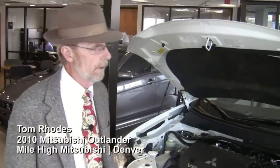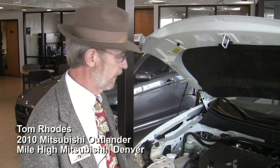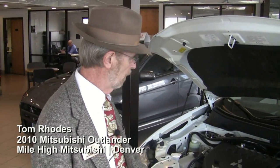It has very nice curb appeal. Again, if they need third row seating, there aren't very many vehicles that have the third row seating at its price point. It's not an expensive SUV for what people get in it.